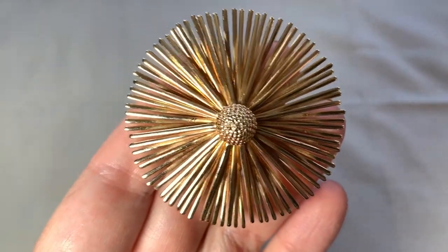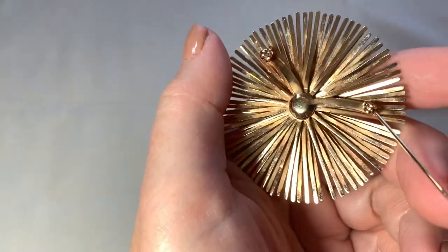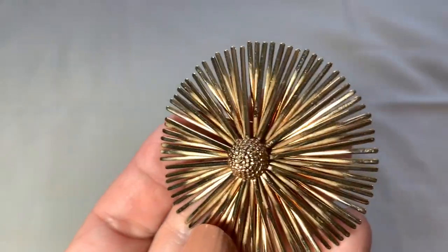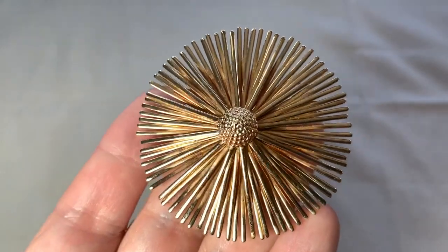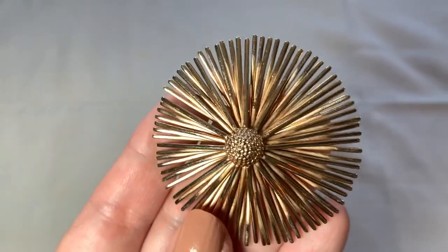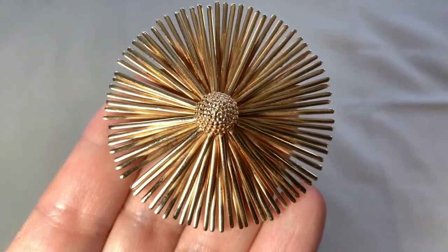This is a real wow. This is another great mod-looking thing. Not signed, but this is magnificent. You see how if you wore this in the daylight or at night how it would really reflect and play off the light? This is a beautiful, very dynamic piece.